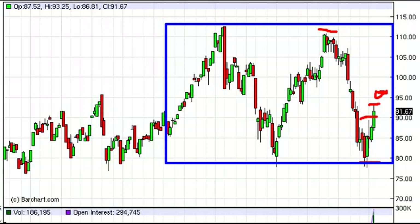You could take a long on the break of the week, and that's perfectly acceptable — it does look like it wants to rise from here — or you could wait until 95 is cleared on a daily close.